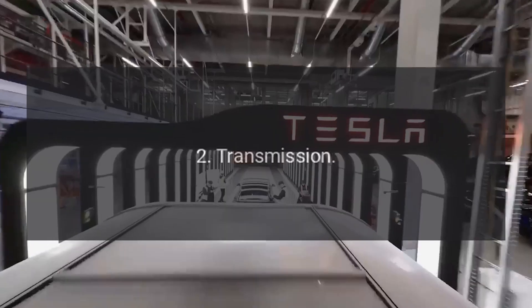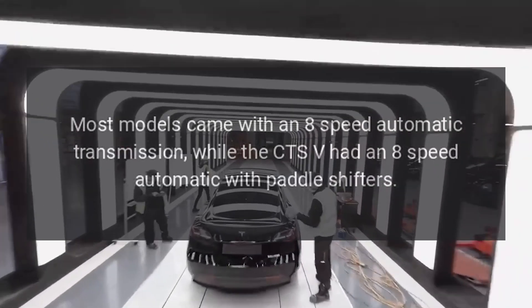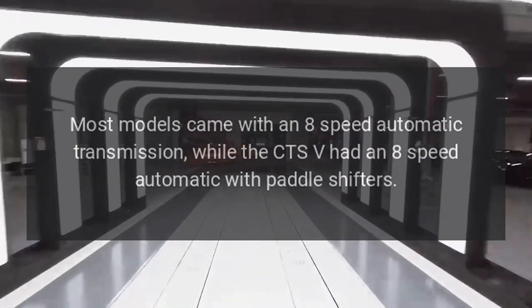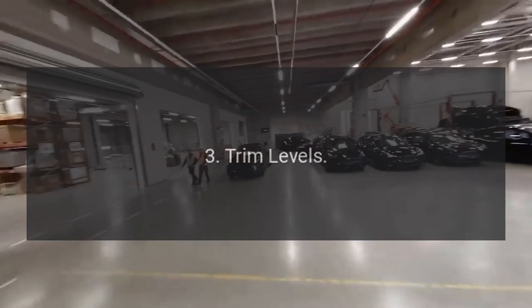Transmission: Most models came with an 8-speed automatic transmission, while the CTS-V had an 8-speed automatic with paddle shifters.